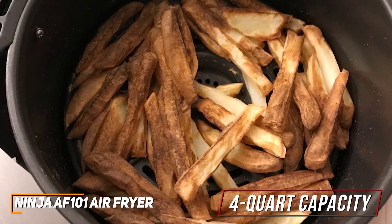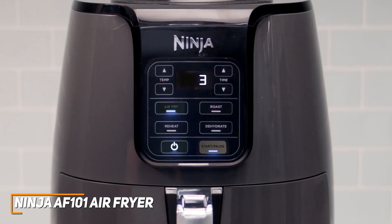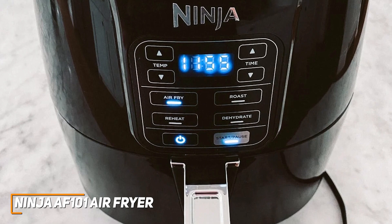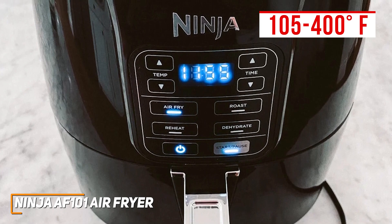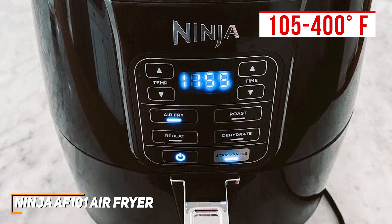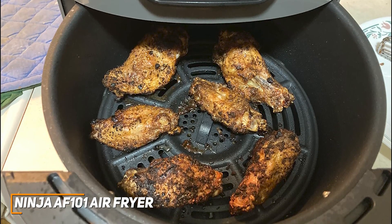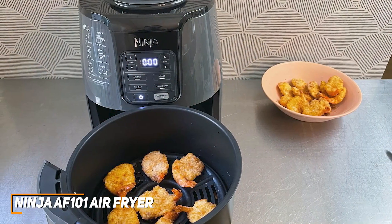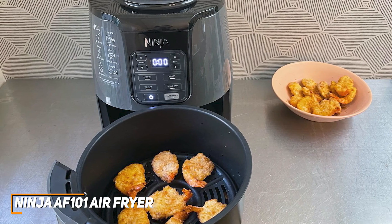Despite its compact size, the basket offers a four-quart internal capacity that can hold up to two pounds of french fries at a time. You also get an intuitive interface to select a cooking mode, start or pause the cycle, and control the time or temperature. It's not as versatile as other options such as the Instant Vortex Plus, but you get a temperature range of 105 to 400 degrees Fahrenheit, and an air fry function, a roast mode, a reheat function, and a dehydrate mode to handle various meals. On the inside, it has an effective 1500-watt heating element that can consistently deliver a thorough, even cook in just a few moments. It gets somewhat hot to the touch, but it has a convenient auto shut-off function that's enabled after 15 minutes of inactivity for added safety and energy efficiency.